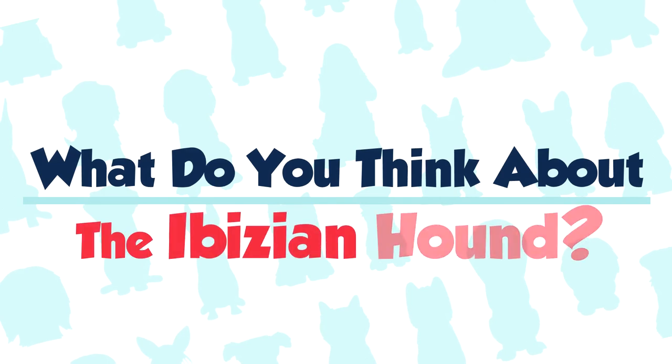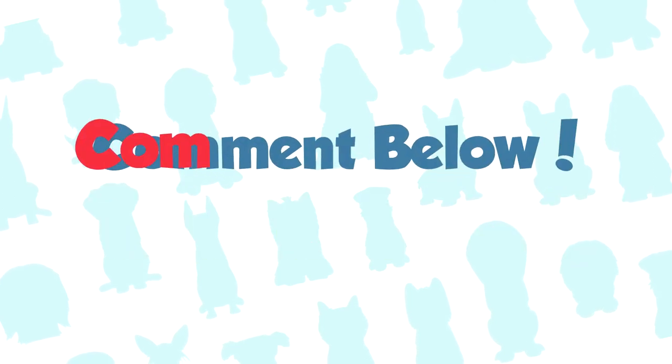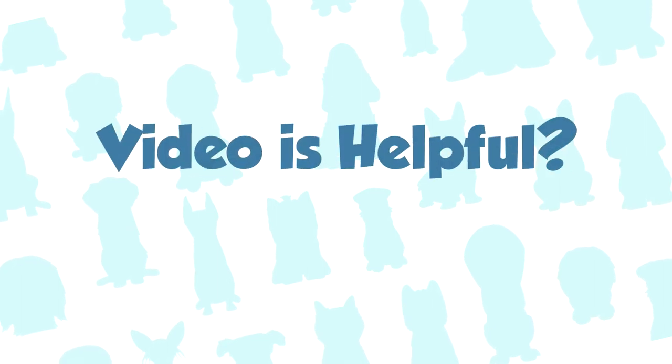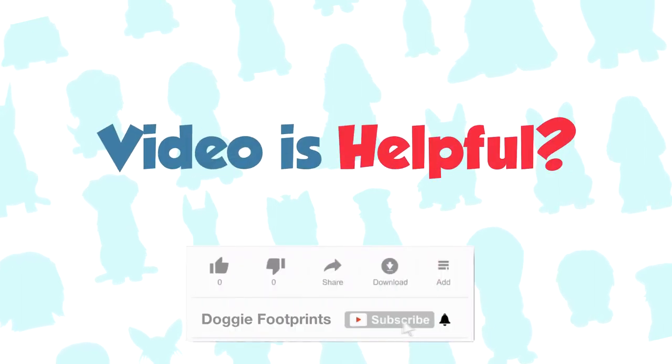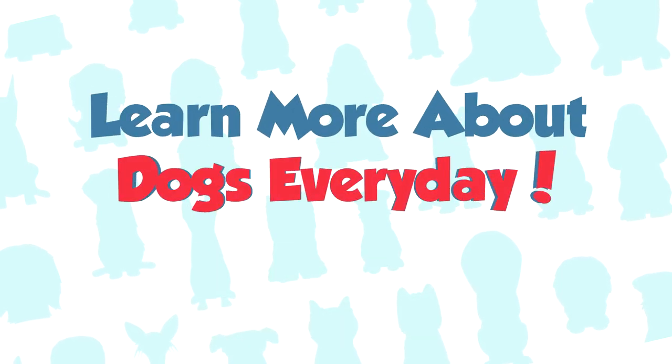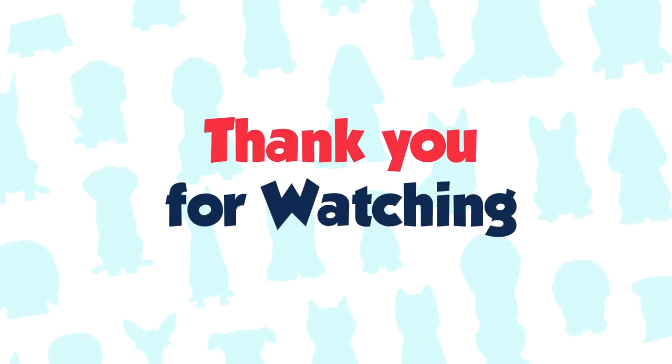So what do you think about the Ibizan hound breed? Let us know in the comments and share your experience with other interested dog owners. And if you found this video helpful, it would be great if you subscribed to our channel so you don't miss new videos and learn more about dogs every day. Thank you so much for watching. We'll see you in the next video.